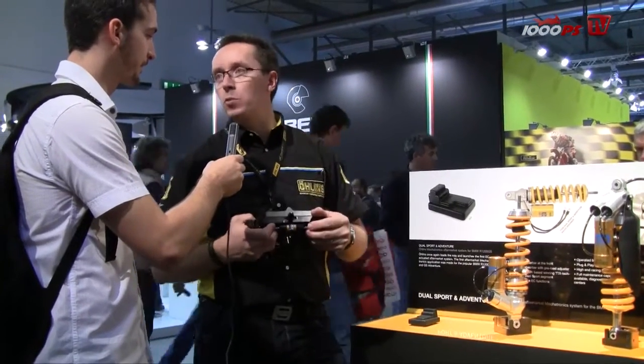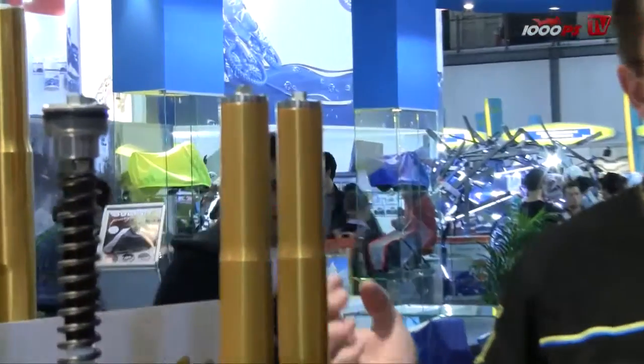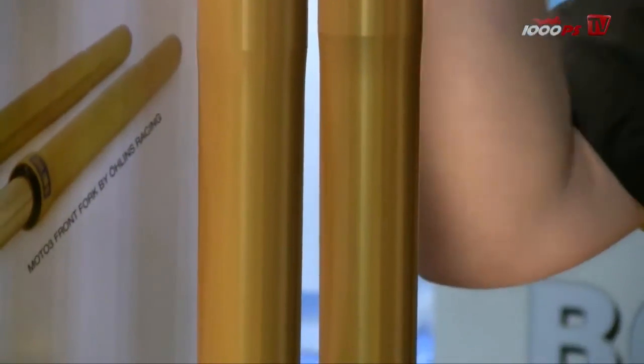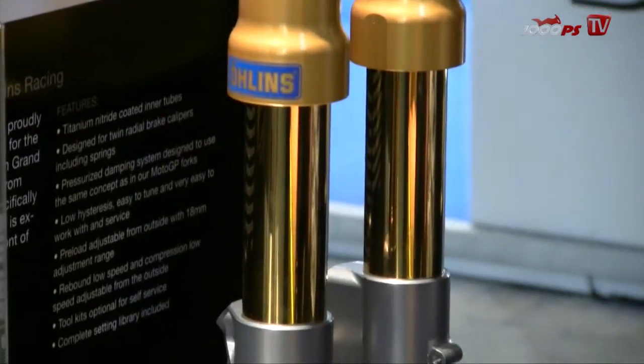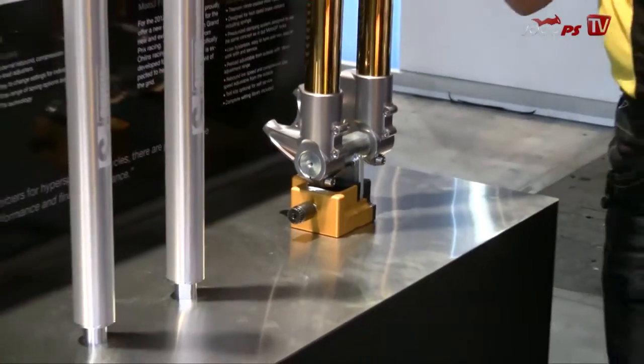Here we have a new racing fork for the new Moto3 class. The race engineers developed this new fork with very short notice, drawing on experience from MotoGP forks, making it smaller and very easy to maintain for racing teams — you don't need many special tools and can do everything at the racetrack. It's available now for Moto3 class but also for other small bikes in national racing. In Germany the price is roughly around €4,000 to €4,200, which is a decent price for this kind of fork.